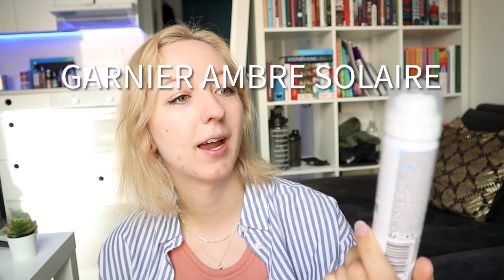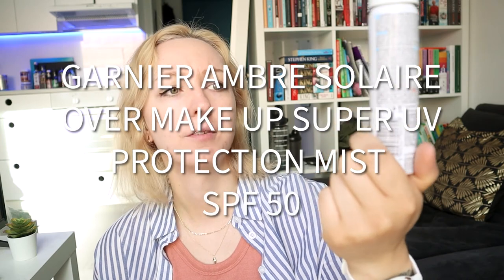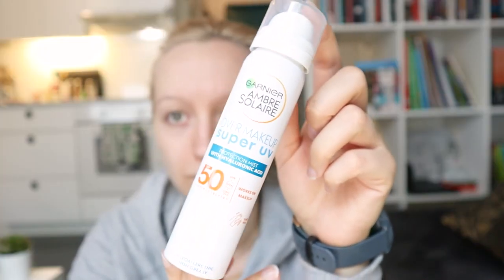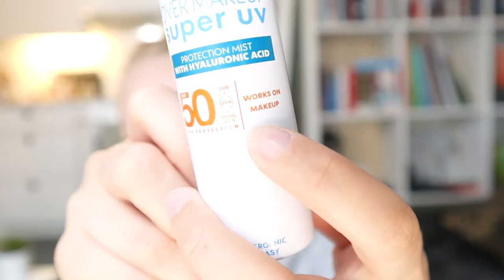This one is also a bit funny — this is the Garnier Ambre Solaire Over Makeup Super UV Protection Mist, SPF 50. It works on makeup, which is super cool. It's a spray that you just spray all over your face and it settles onto your skin even over makeup. Since it's a spray, it's kind of hard to know how much you're applying — I just go a bit crazy and spray it all over my face. Garnier just turned cruelty-free, which is great, especially since they are a big brand in Europe.